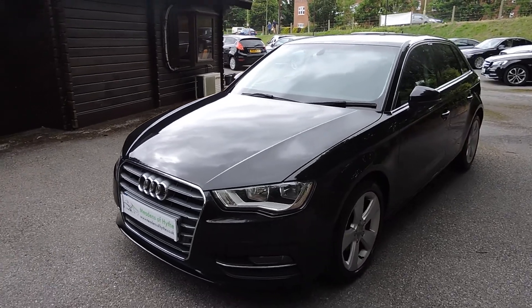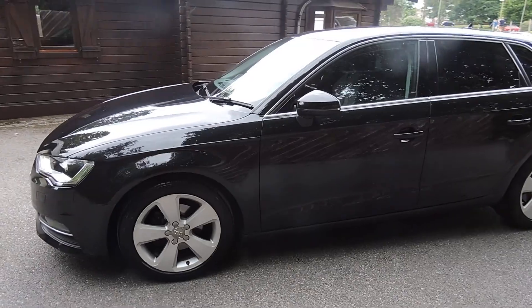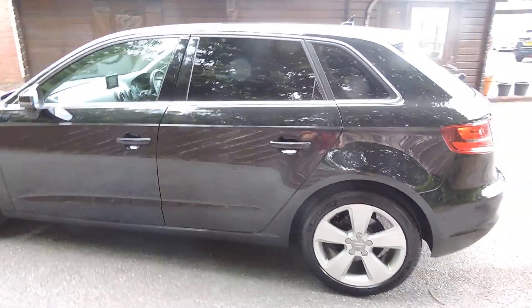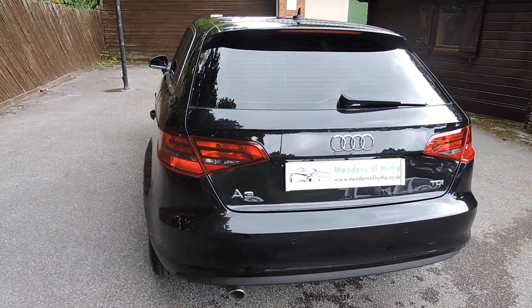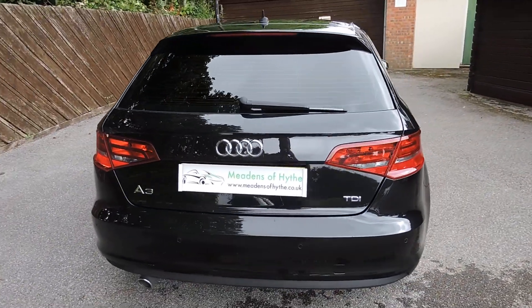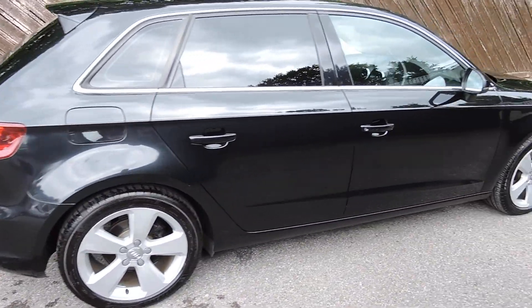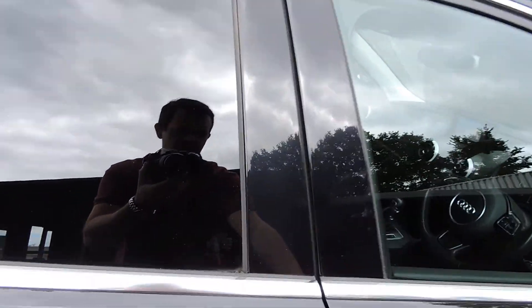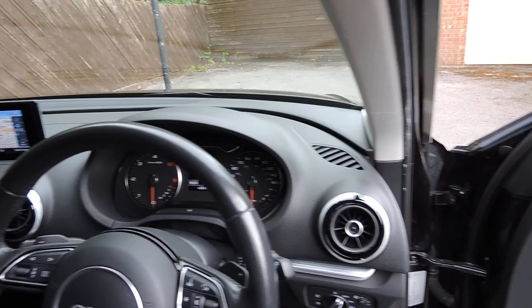2014 LDA3 1.6 TDI Sport S-Tronic Automatic 5-door, Phantom Black Metallic with Charcoal Cloth Trim. We are videoing this car pre-valet as it has just come into stock. A full valet will be completed.